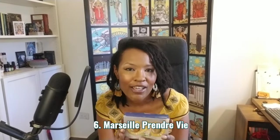Up next we have the Marseille Prende Vie by Auntie K's Tarot. I will link a flip through I have as well as a recent live stream with Auntie K — she has a YouTube channel and we were talking about being a professional reader. She is a deck creator and I was excited to get this. This is really officially my true first Tarot de Marseille deck, and it felt very summery to me.